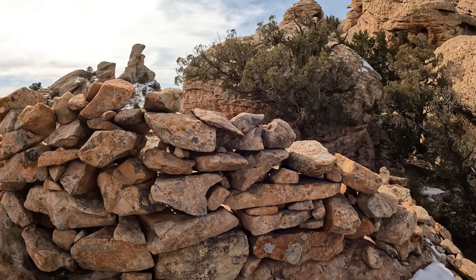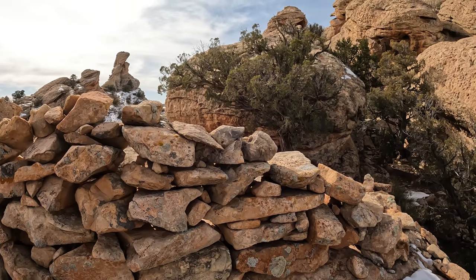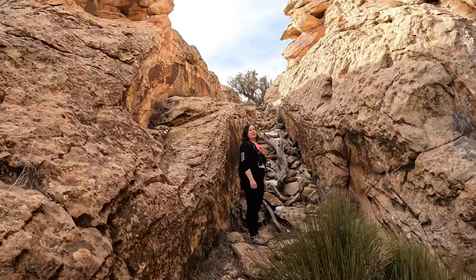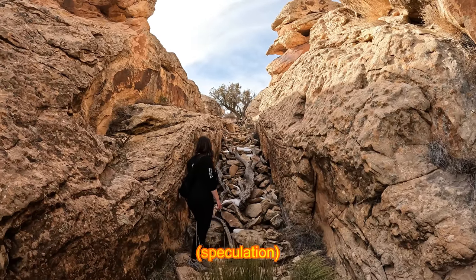It's a pretty big wall. Some of these spots are three and a half feet, almost four feet. Oh my gosh, these are amazing. This is like a built-up ramp. Interesting.